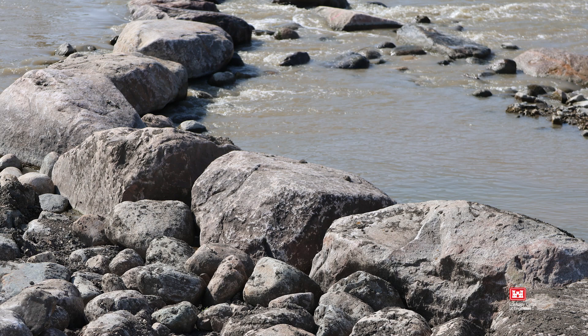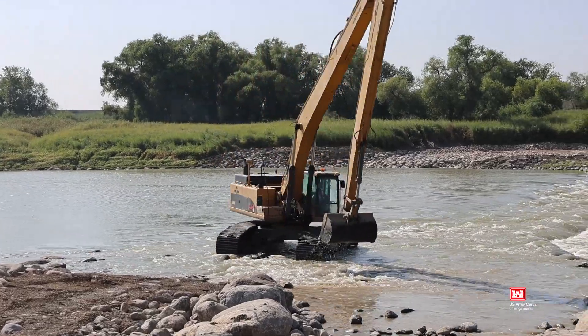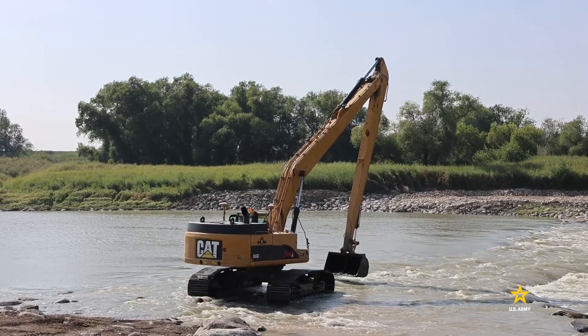They're placed in a manner that elevation goes down into the riverbed, but also keeps consistency of allowing for only a certain amount of water over the top.